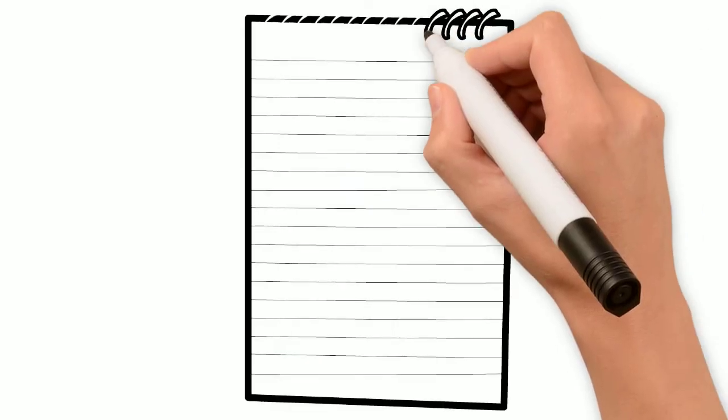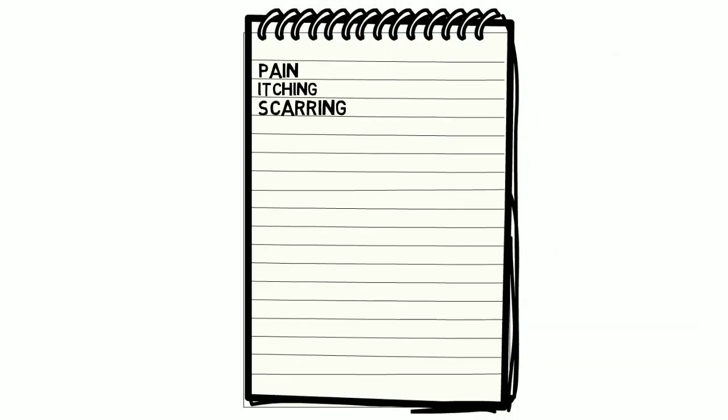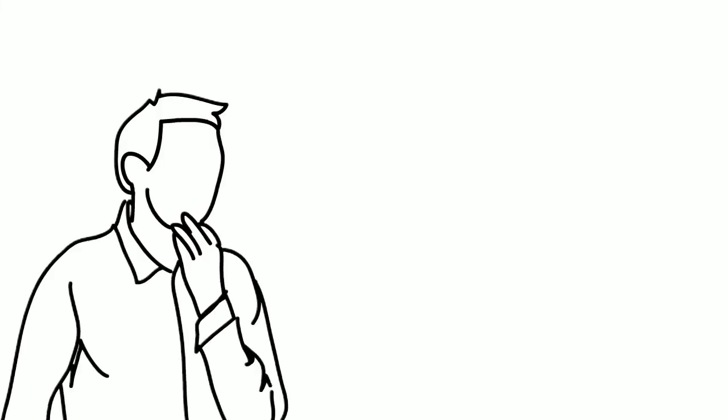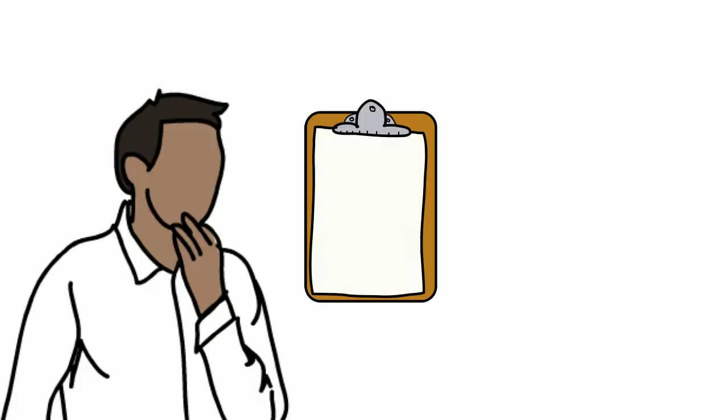To do this, a long list of all potentially important outcomes is created. It's important to remember that some of the outcomes here are quite rare. People are asked to say how important they think each outcome is by completing a questionnaire, and this will take about 20 minutes.